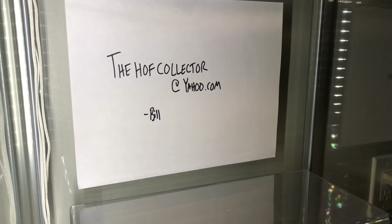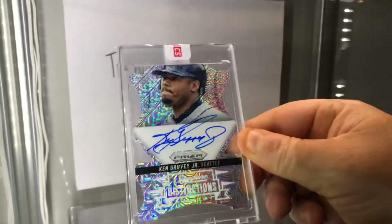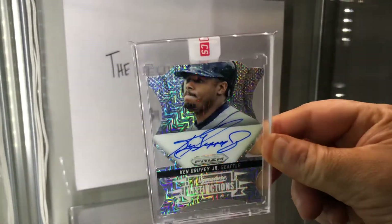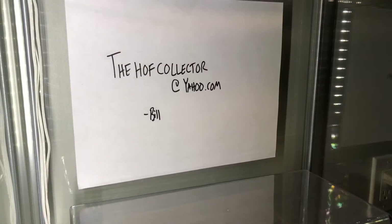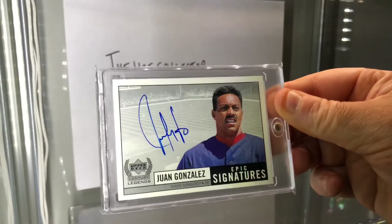How about Griffey — this is still in the initial thing. Prism 2014 Griffey on-card die-cut mojo, numbered to 25. This card was not easy to get: Epic Signatures Juan Gonzalez — the silvers were short-printed.